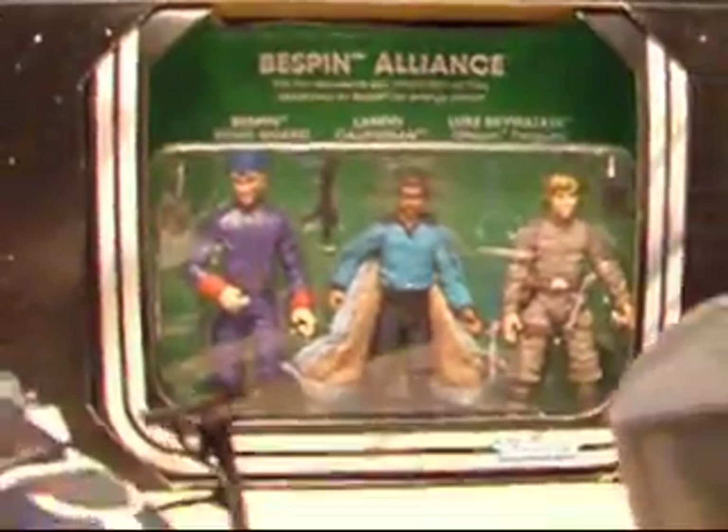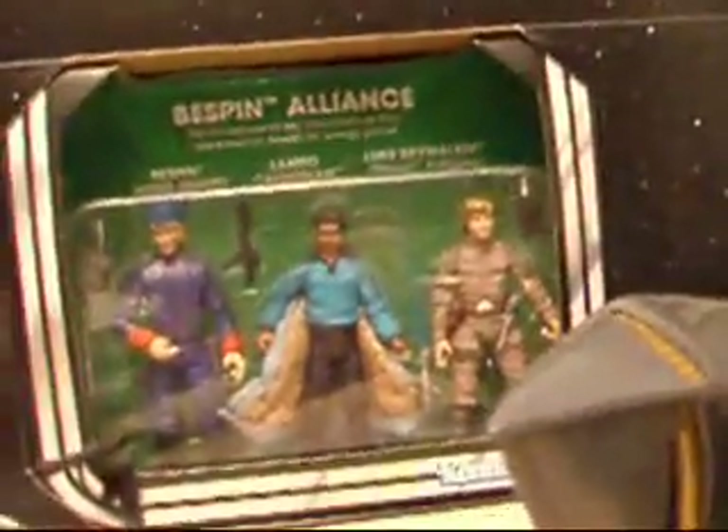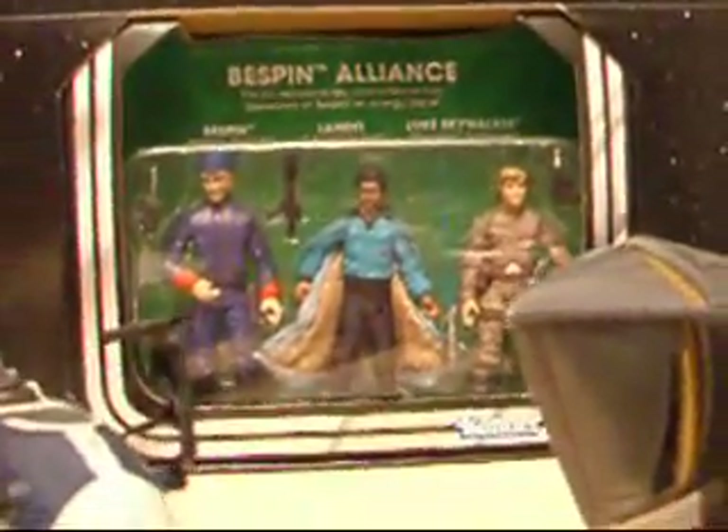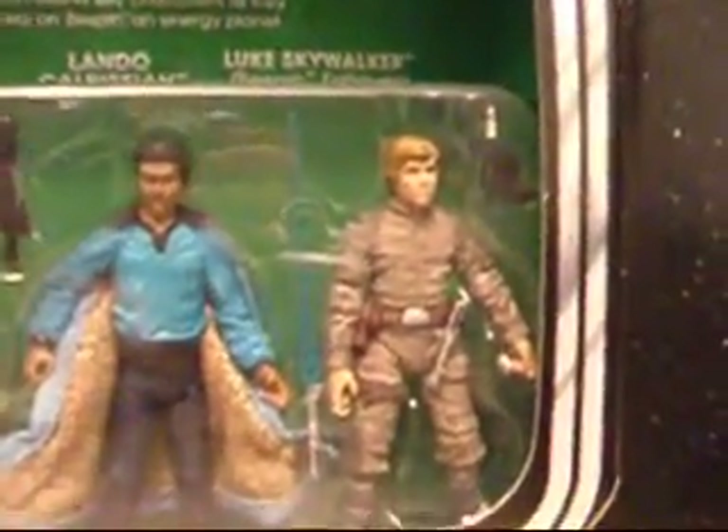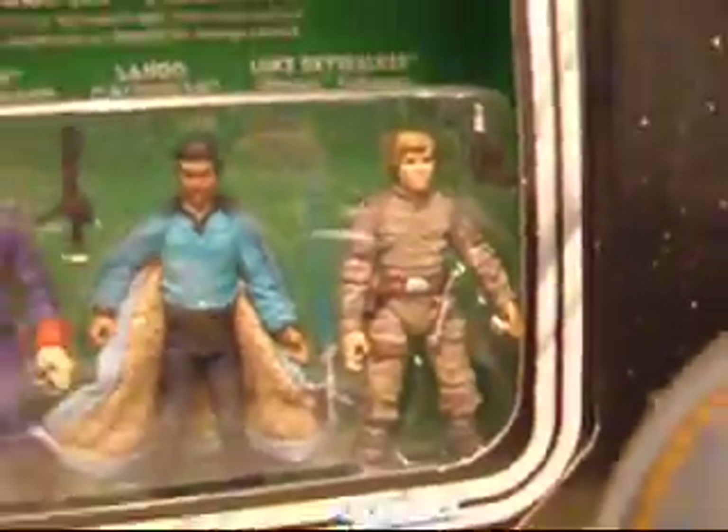I really want to get that Lando out and look at him — I don't really have a Lando yet. The only one I've seen is the Vintage Collection Lando; I just hadn't had the money at the time to get him. Right there's Vintage Collection Luke Skywalker Bespin.